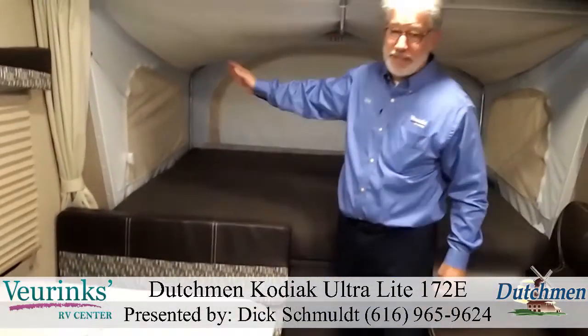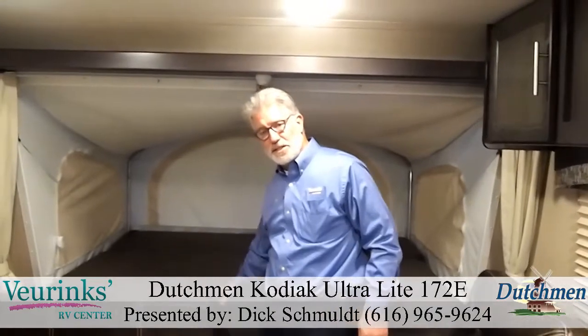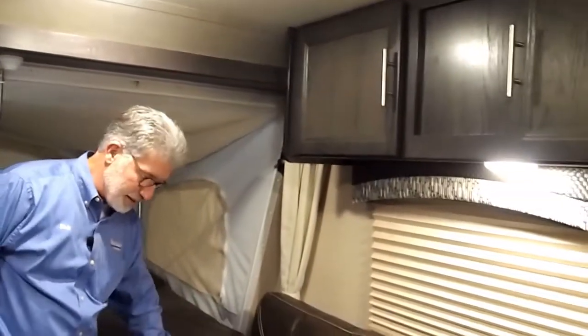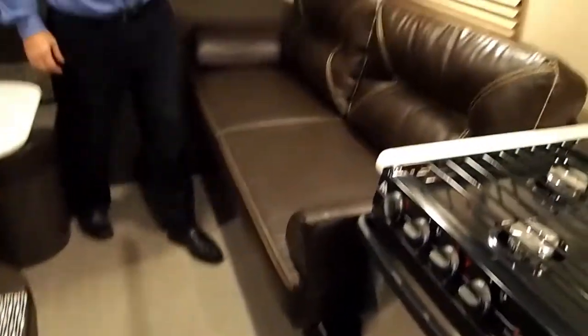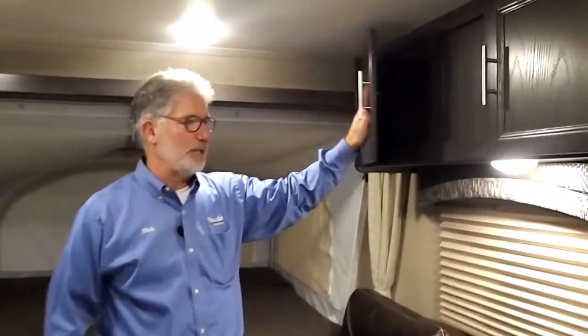Moving to the front, there's a nice big queen size bed — actually 60 inches by 80 inches long, so anybody can be comfortable sleeping in that bed. On the other side we have a nice comfortable couch that actually folds out to make a 68-inch long bed as well. Above that, more storage with nice big doors and plenty of depth.